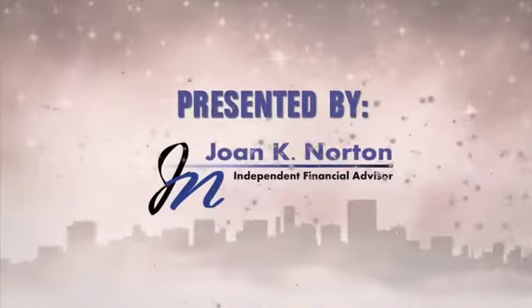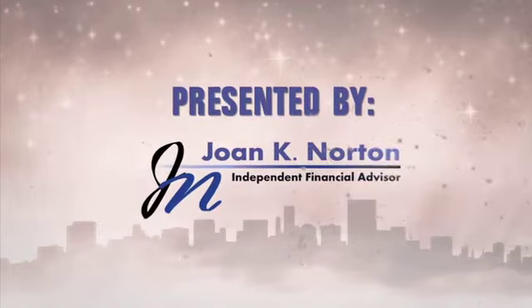Joan Norton — a prime example of that in her Joan Norton Financial Services. For more information, check out JoanNorton.com. Ladies and gentlemen, we need to find out her story.